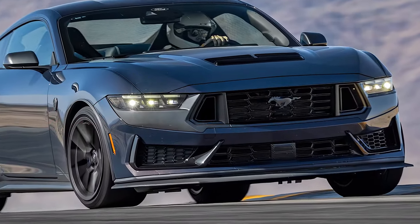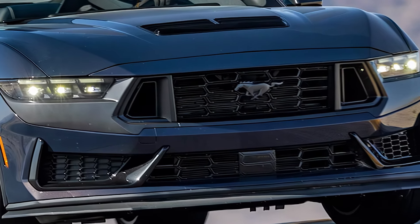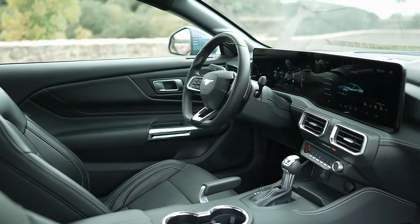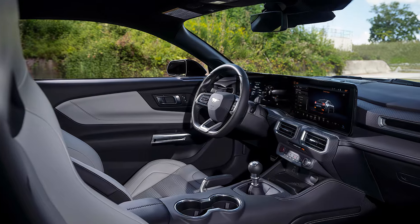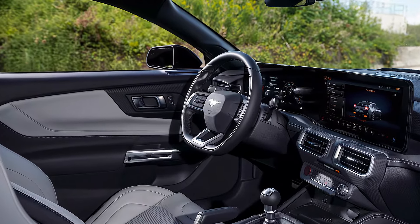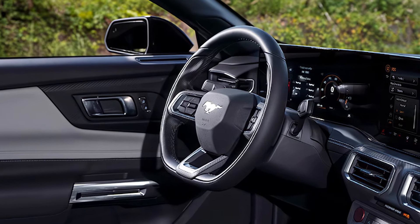The Ford Mustang — a name that's been synonymous with American muscle for decades. But does the 2025 model still hold the crown as the king of muscle cars? Let's dive into what this latest Mustang brings to the table, and whether it's still the car to beat in the performance world. Stick around to find out what makes this year's model special.